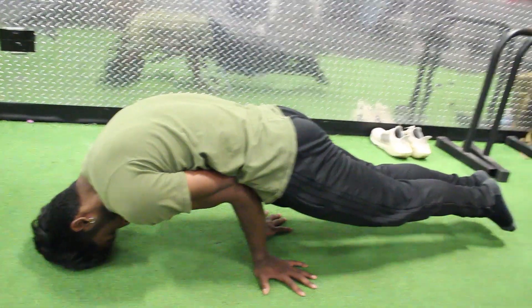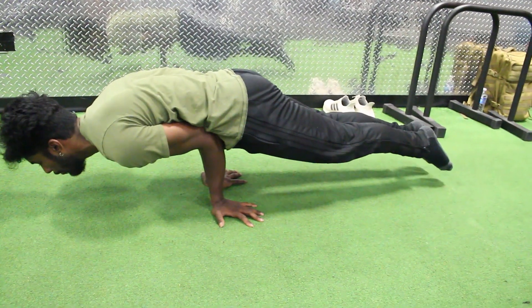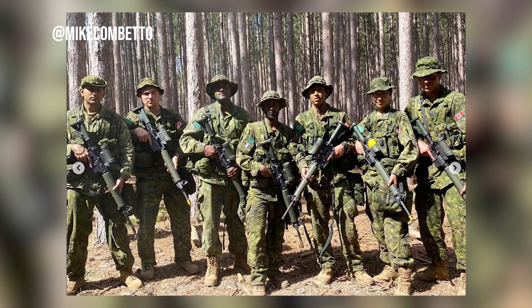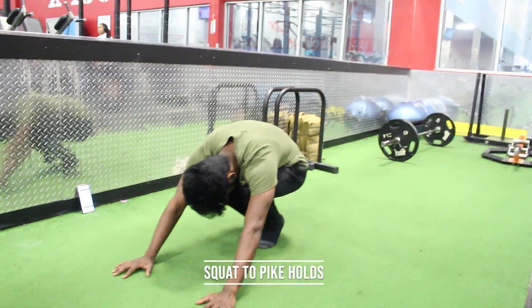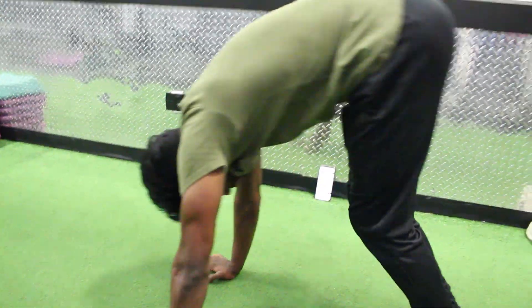I've been really enjoying calisthenics. I still mix weight training and calisthenics, which I find the most enjoyable way to train. For my occupation, I'm currently in the reserve force of the Canadian military. Since it's the reserve force, I don't dedicate my full time to it — I'm also in school while working in the reserves.